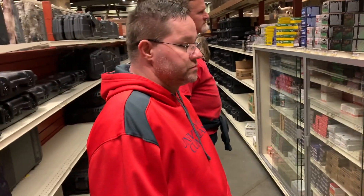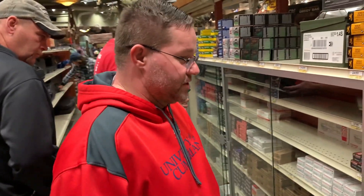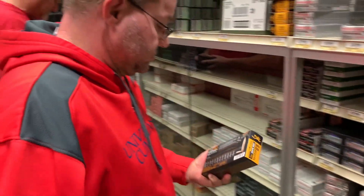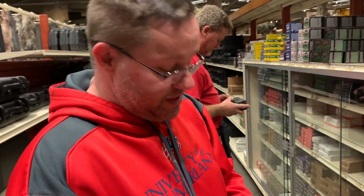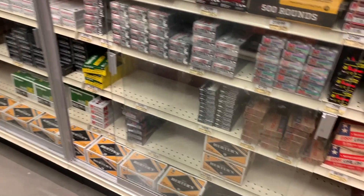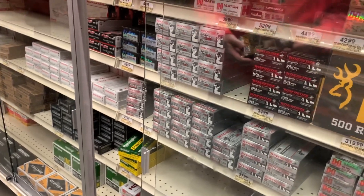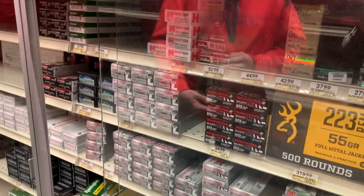What are you looking for today sir? .460. Can't find any — have you tried a Sportsman's Warehouse? Don't have any either. Yeah, I've been around looking at the ammo and stuff like that. It looks like it's progressively getting a little better, but there are still some missing calibers.